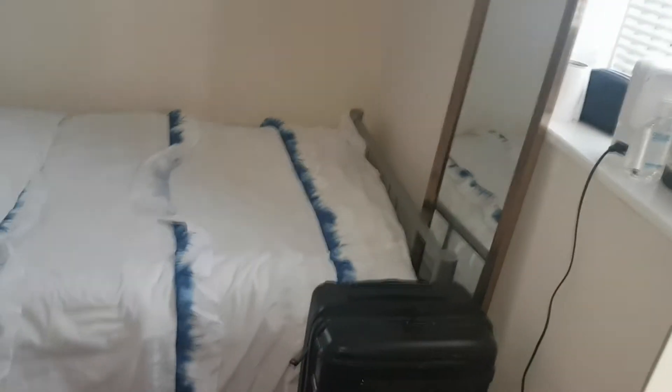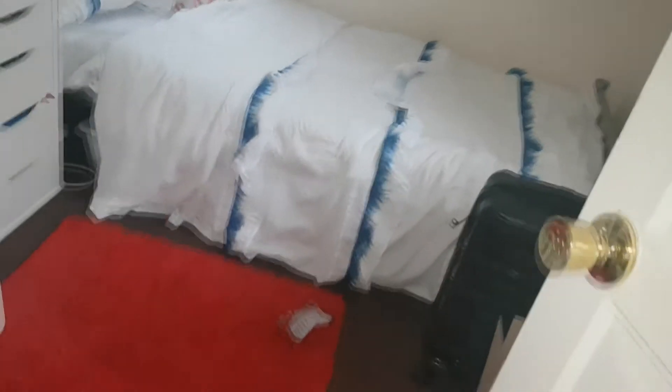From there we go upstairs to the landing, and right in front of you is the first bedroom, which is the smallest room in the house — though not that small, as it holds a good-sized single bed and a wardrobe.